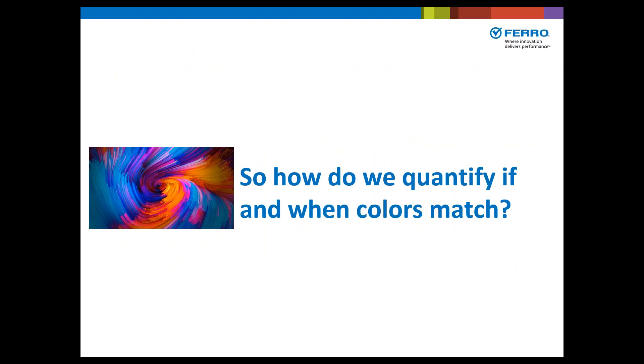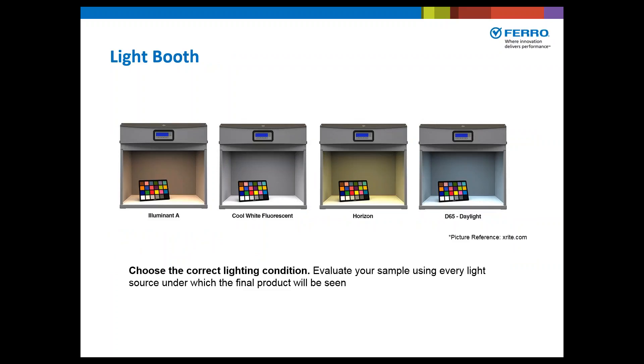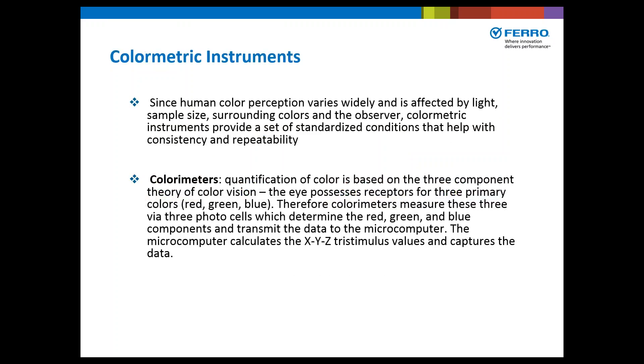So how do we really quantify if and when colors truly match? The first is to evaluate your sample using every light source under which the final product will be seen. Then we have colorimetric instruments. Since human color perception varies widely and is affected by light, sample size, surrounding colors, and the observer, colorimetric instruments provide a set of standardized conditions that help with consistency and repeatability. Colorimeters quantify colors based on the three-component theory of color vision — the eye possesses receptors for three primary colors: red, green, and blue. This is common in paint manufacturing — you hear the RGB scale.